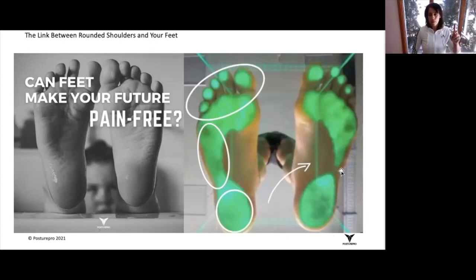The pronated foot, or even the flat foot — where the entire midsection is collapsed — will more likely than not bring forward shoulders and anterior pelvic tilt.